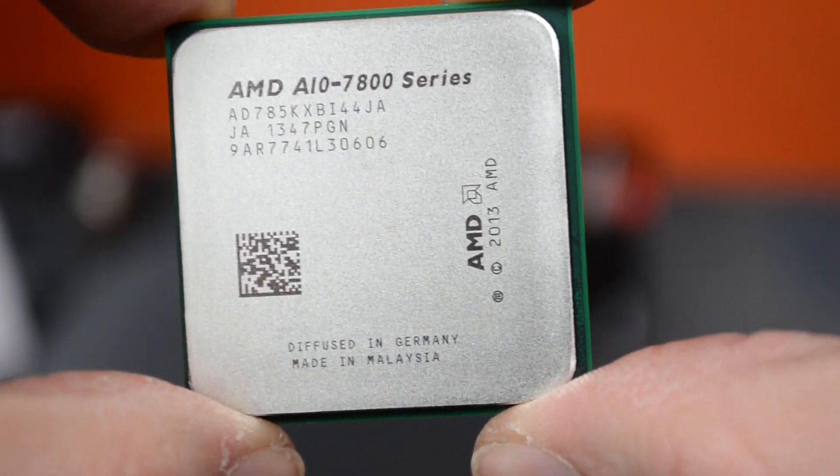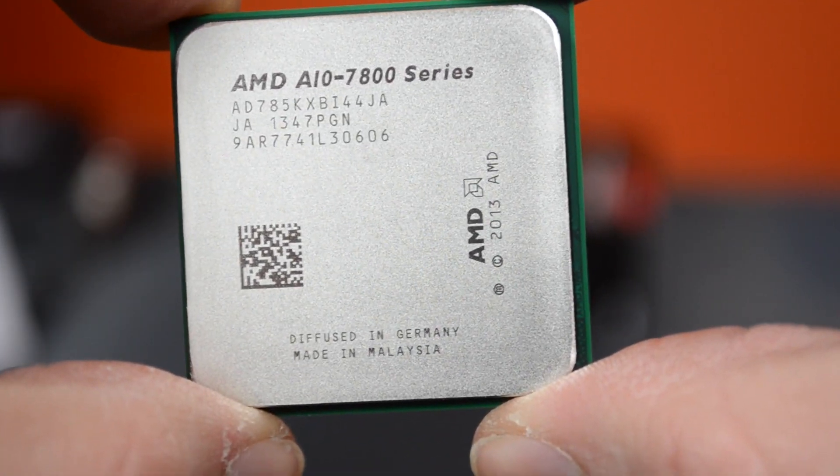The max supported RAM speed is 2133MHz. So let's talk about the A10-7850K, the new APU from AMD. I know I've already been through the specs, but I just want to touch on a few things in a little more detail.